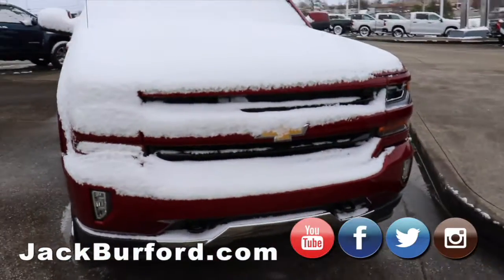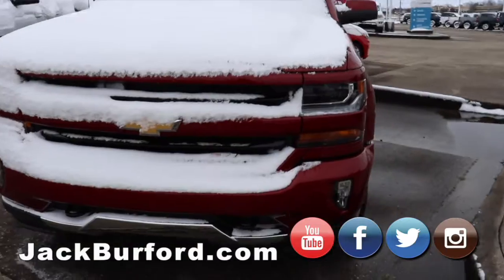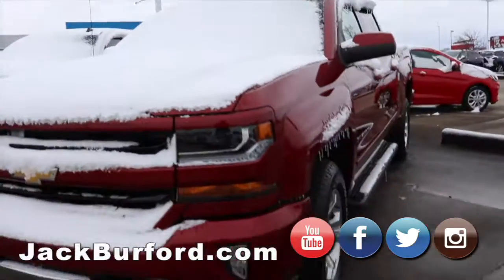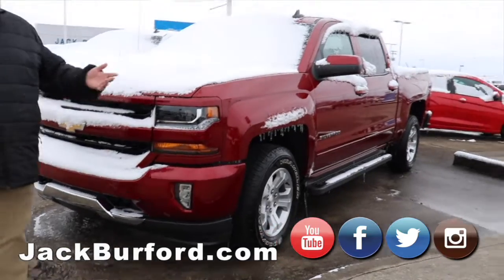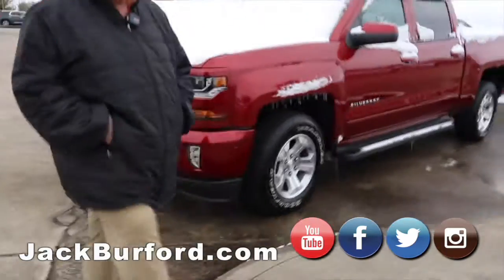Got a Cajun red Z71 here, crew cab. This truck is great — it's got the LED fog lights. We've got a lot of great looking pre-owned trucks right now.